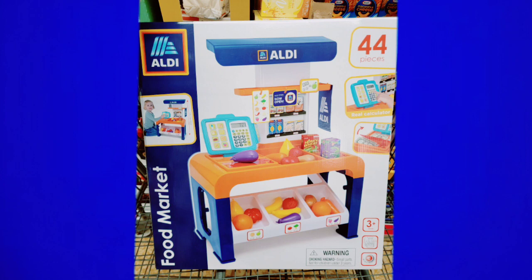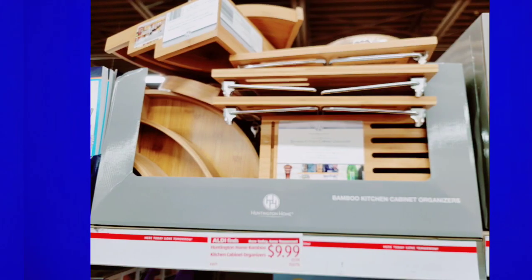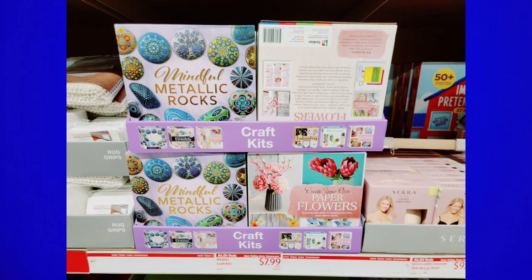Thank you so much for clicking on the video. If you're new to my channel, my name is Amy. I was able to score one of the Aldi cash registers — a little grocery store fun toy. I took a ton of pictures, as you're going to see on your screen. It's always best if you can watch these types of videos on a television, computer screen, or tablet. These items actually get better and better as the video goes on, so make sure to stick around.